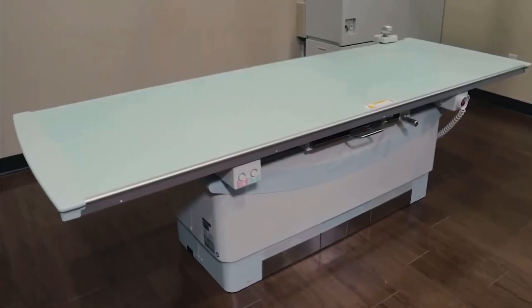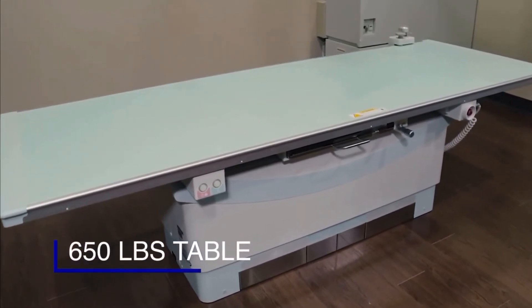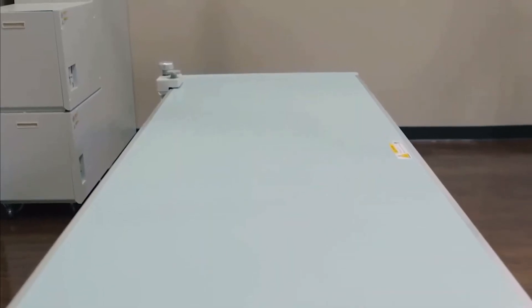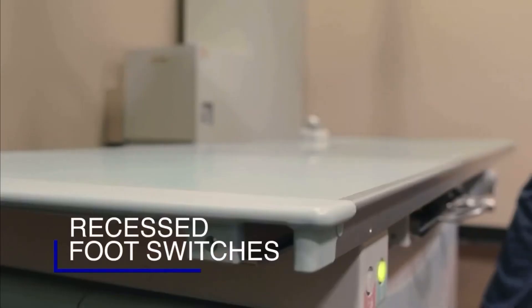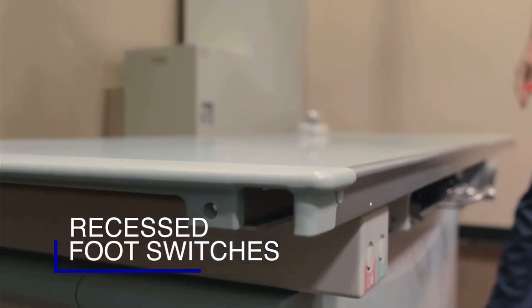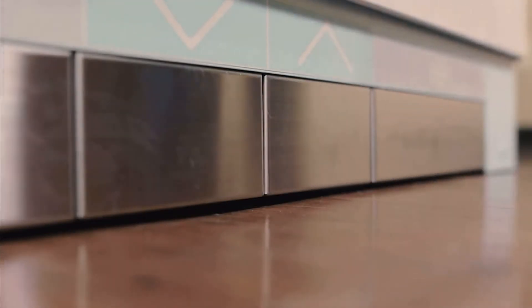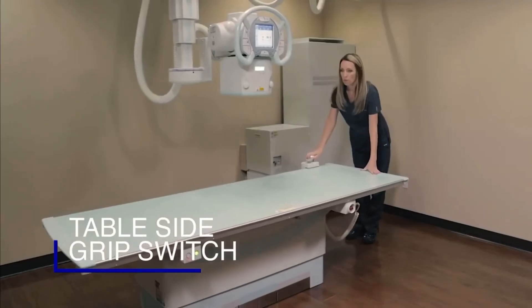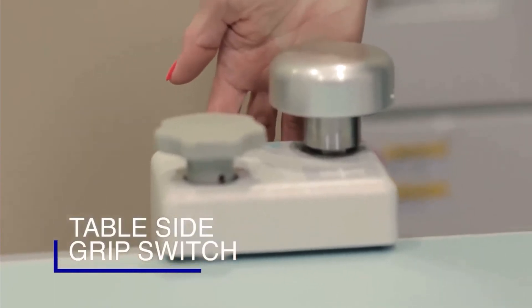The RadSpeed Pro comes complete with a durable 650-pound weight limit table. Shimadzu's smooth tabletop design allows for easily transferring patients from any cart or gurney. The recessed foot switches located at the base of the table ensure complete patient safety, as they prevent unintentional table movement while exiting the table. The table-side grip switch allows the technologist to manipulate the tabletop in all directions from the back side of the table, as well as lower and raise the table.